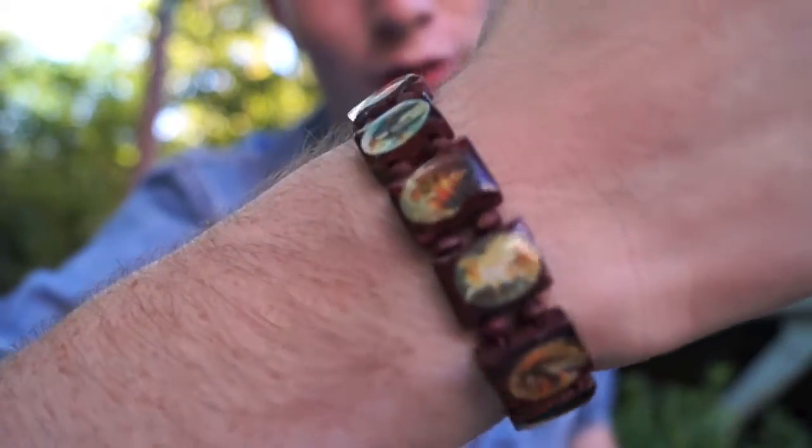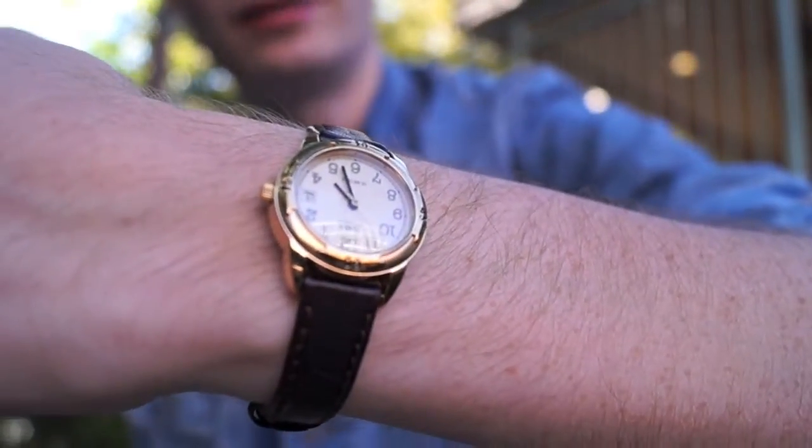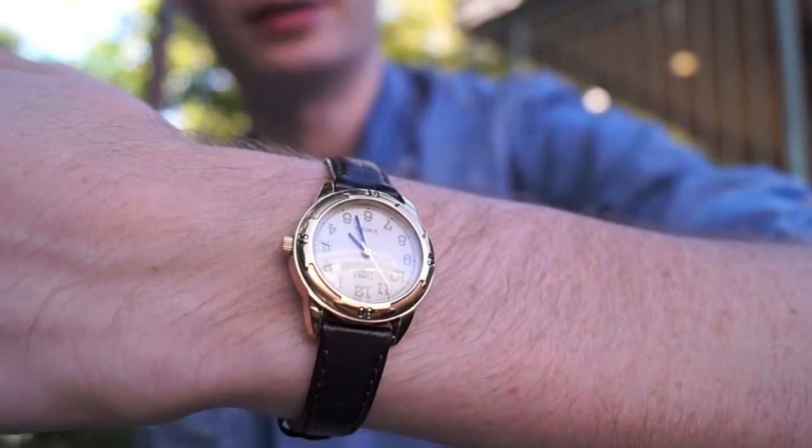Moving to accessories, I have three accessories on this fit. I have this Virgin Mary slash Catholic Rosary bracelet in brown, and I have on this Timex watch — it's actually vintage and it was $5 at a random sale. I also have on a $12 Gap brown belt as another accessory, which you'll see right now when I show you guys the full fit.